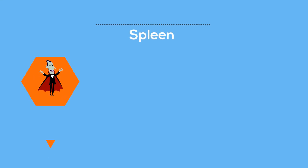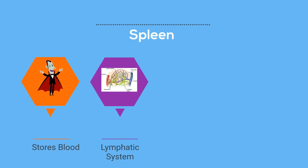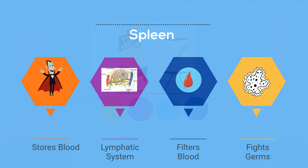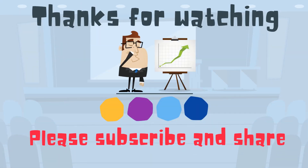So there we go — the spleen, a very important organ that helps combat disease and stores blood. Thanks for watching. MooMooMath uploads a new math and science video every day. Please subscribe and share.